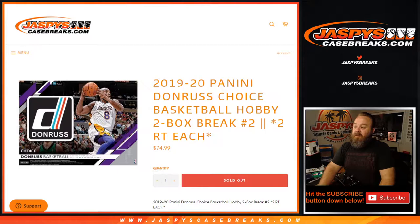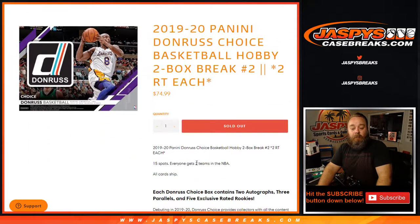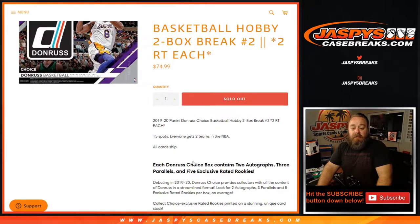Hi everyone, Sean with JaspysCaseBreaks.com here doing 2019-20 Panini Donruss Choice Basketball Hobby two box break number two — two random teams each, so 15 spots. Everyone gets to end up with teams, all cards ship. Some details about the break and the product to follow.